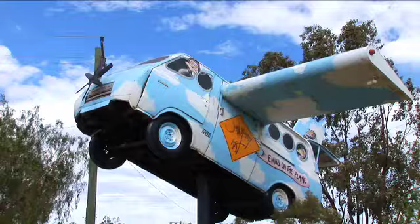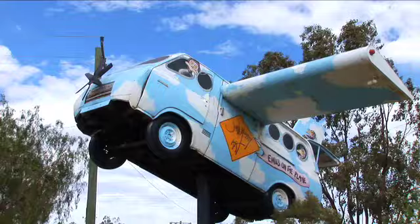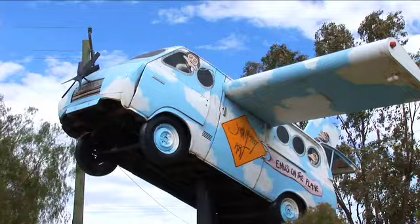That became the sign for the John Murray Art Gallery, which was pretty different at the time. I did that probably 15 years ago. I paid about $800 for that car over 25 years ago, and I think I've got my money out of it.